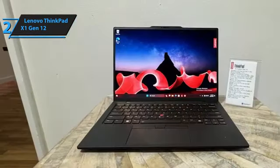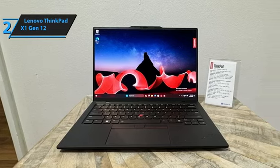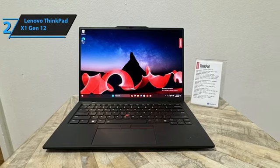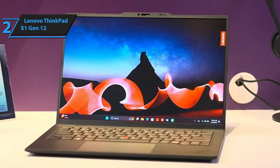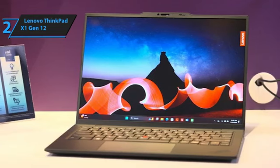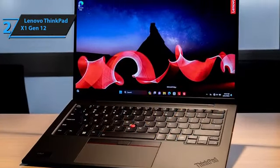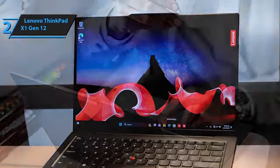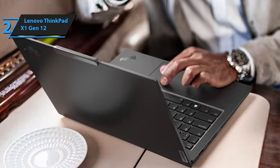Audio quality is enhanced by upward-firing speakers that produce loud, clear sound, complemented by Dolby Access software for customizable audio settings. While bass may be minimal, the overall sound profile is well-balanced, making it suitable for both multimedia content and conference calls. All things considered, the Lenovo ThinkPad X1 Gen 12 defines what a business laptop should be in 2024, combining portability, performance, and durability in a sleek package that fits into any professional setting.